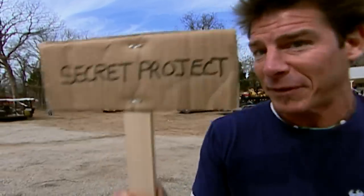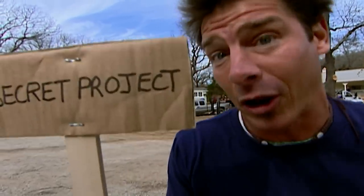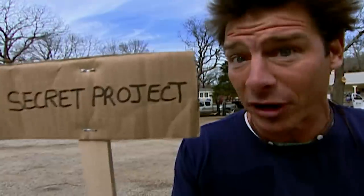The key word there is secret. I can't really show you much, but this time and this time only, I'm going to give you a little glimpse. Now, usually my secret projects are a room in the house. Are you ready? Here we go.